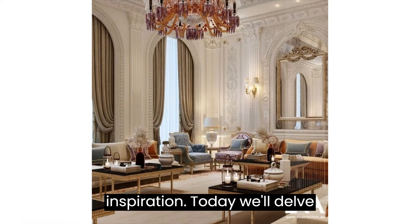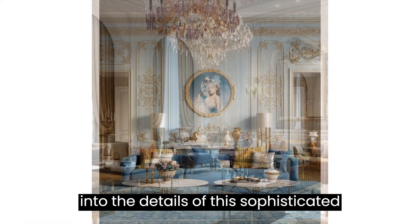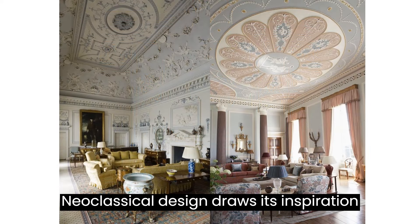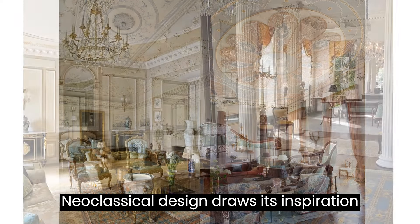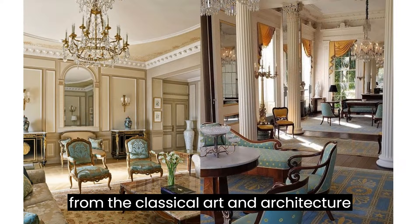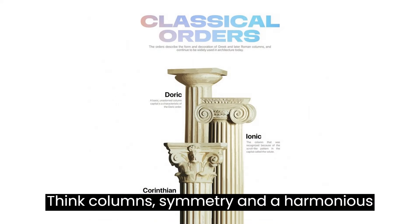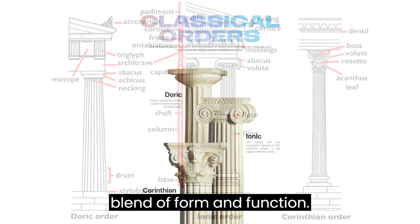Today, we'll delve into the details of this sophisticated style that has stood the test of time. Neoclassical design draws its inspiration from the classical art and architecture of ancient Greece and Rome. Think columns, symmetry, and a harmonious blend of form and function.